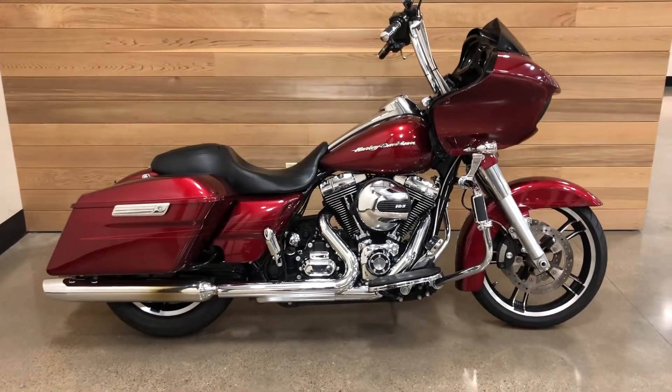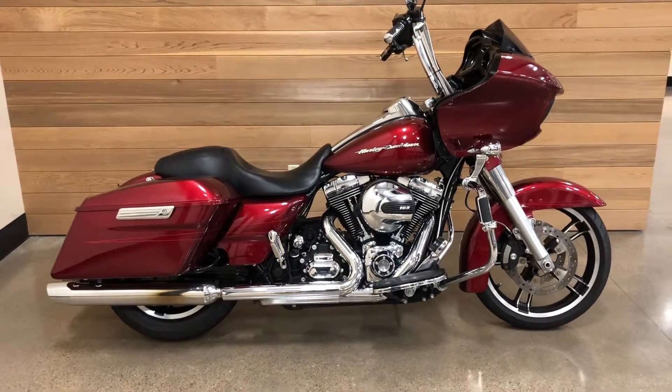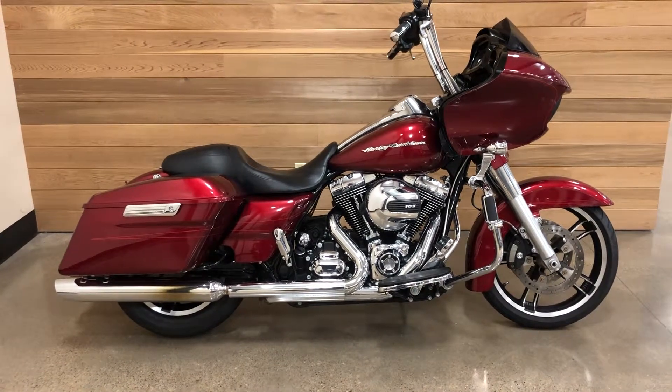Come on out, take this one for a ride and you'll join the Road Glide group. See you soon — Salem Harley-Davidson. Come on down and take a test ride.